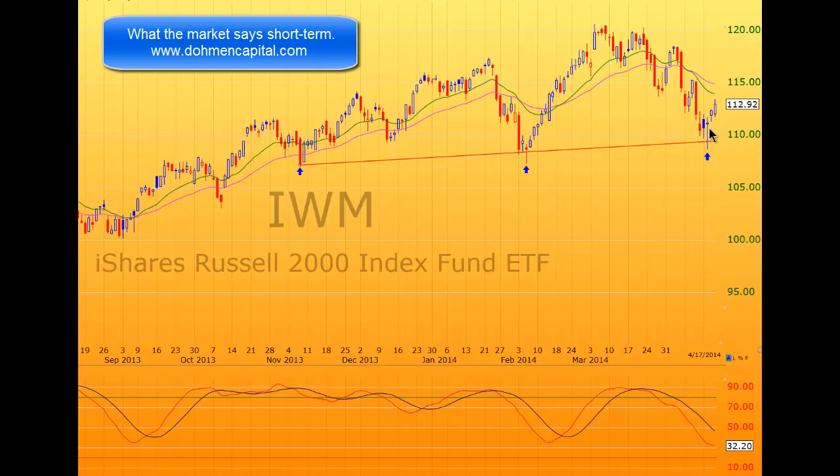Now we just have to see how far this will go. I'm a little skeptical that this will go to a new high, and here is the reason.